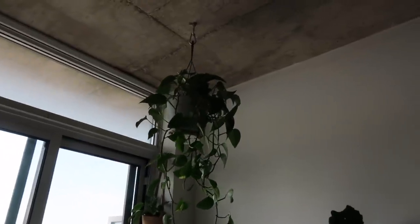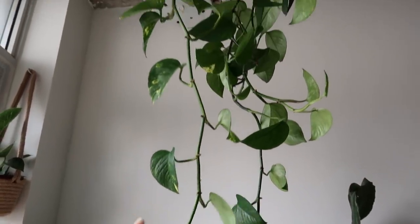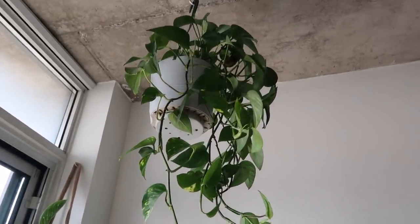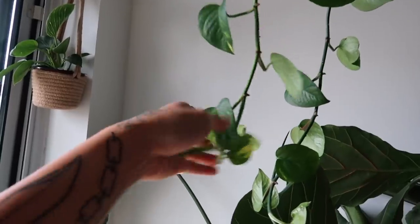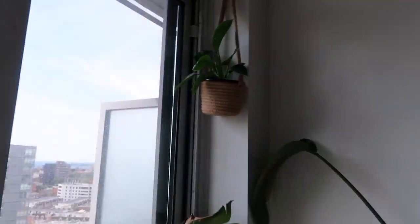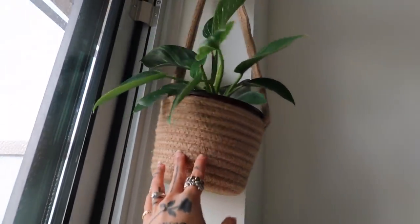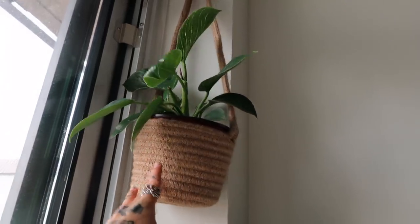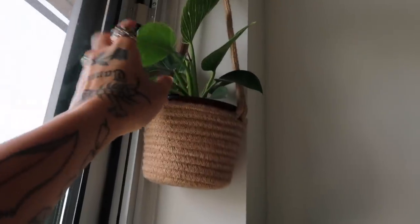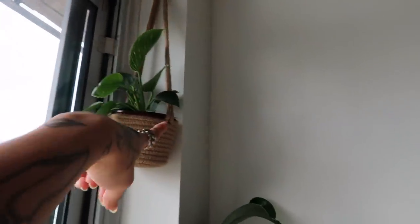Up here I have my pothos. If you follow me on Instagram, you know that all my pothos plants have come from one cutting, which is crazy, but now it's thriving. I really love the little streak marks that the leaves have. Over here I have a present from Dani — it was my birthday recently. She was like, 'I can't give you an actual Birkin, so here is this plant called a Birkin.' Adorable — we love to see her.